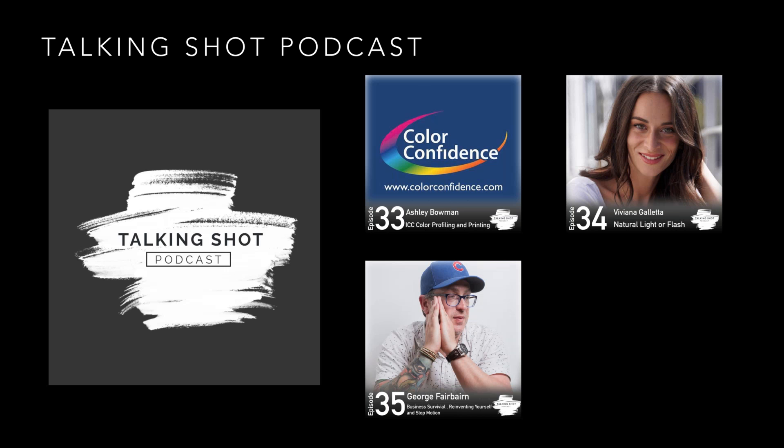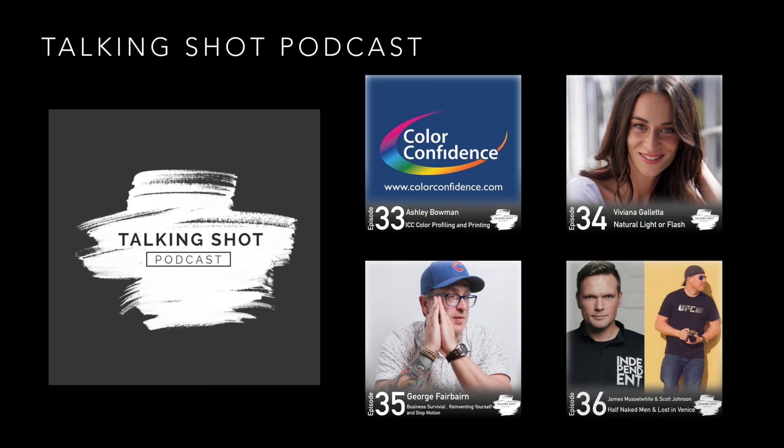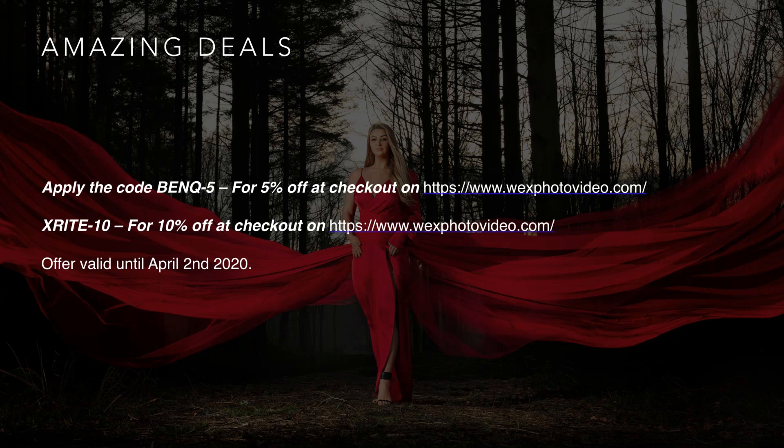You guys watching are getting a sneak peek of the next Talking Shot episode — James Musslewhite and Scott Johnson, half-naked men lost in Venice — subscribe to find out more! Go to any good podcast app or talkingshot.co.uk to check out the podcast library. Also, there's a deal: on Wex, use code 'BENQ-5' for 5% off BenQ monitor products at checkout, and use another code for 10% off X-Rite products including the color checker, i1 Studio, and i1 Display kits.